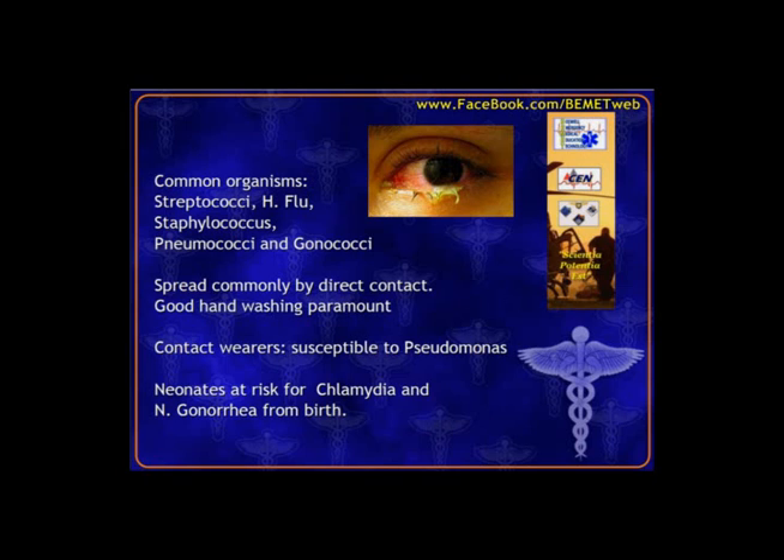Common infectious organisms include staph, strep, H. flu, and gonococcal conjunctivitis. Transmission is usually by direct contact — touching something with a germ and then touching your eyes. Contact lens wearers are more susceptible to pseudomonas, which requires special medicine. Always ask patients presenting with eye complaints if they wear contacts. Neonates are at risk for chlamydia and gonorrhea from passage through the birth canal, so if an infant presents with conjunctivitis, get a birth and maternal history.